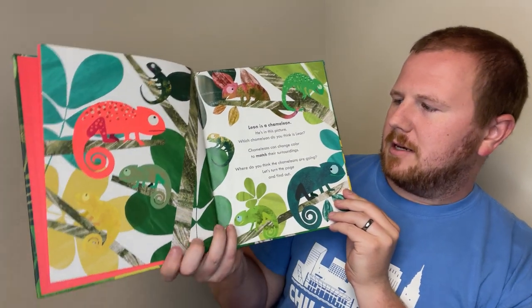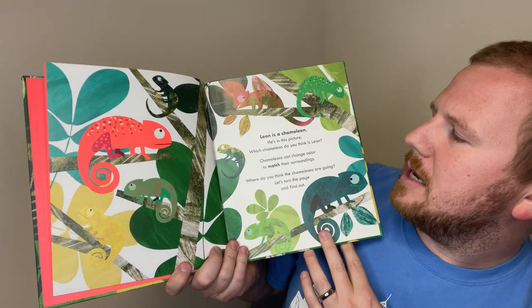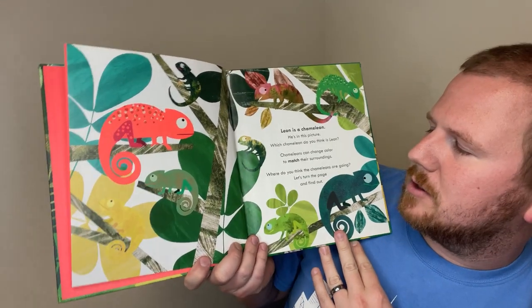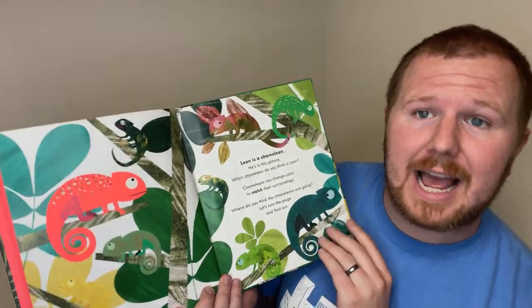Leon is a chameleon. He is in this picture. Which chameleon do you think is Leon? Chameleons can change color to match their surroundings. Where do you think the chameleons are going? Let's turn the page and find out.